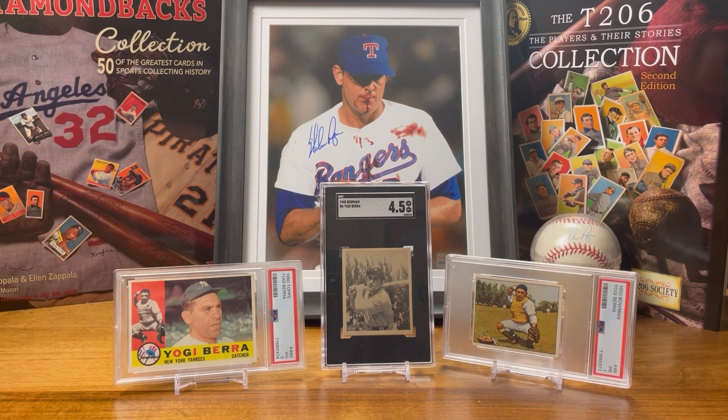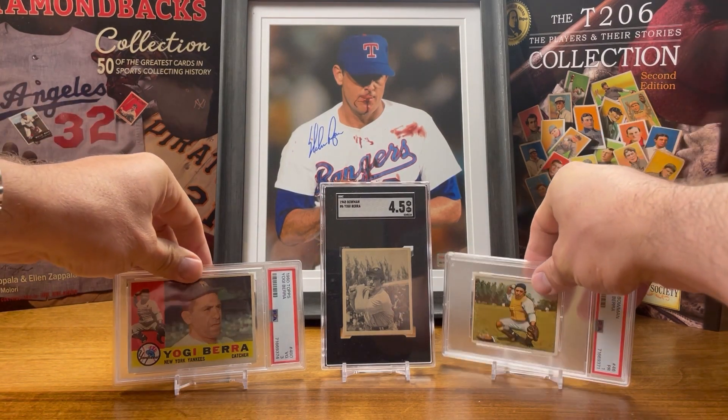So there you have it — those are the newest pickups for her Yogi Berra collection. Now we'll move on to some other new pickups that she got.